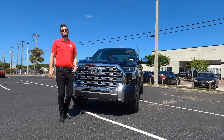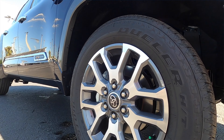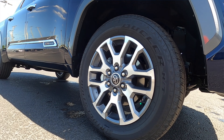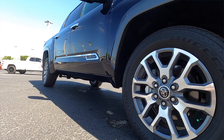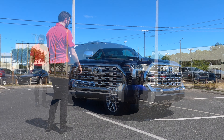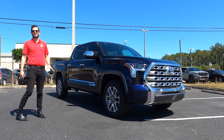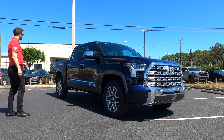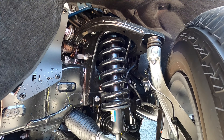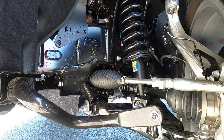We're getting upgraded wheels as well — standard is 18 inch, but with the 1794 this steps up to a 20 inch machine finish alloy wheel. There's also an optional TRD matte black alloy wheel. Two-piston front brakes with a 13.9 inch disc, single piston in the back with a 13.6 inch reading. Length is at 233.6 inches with a wheelbase of 145.7 inches.